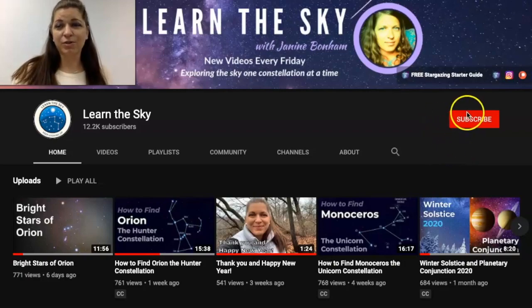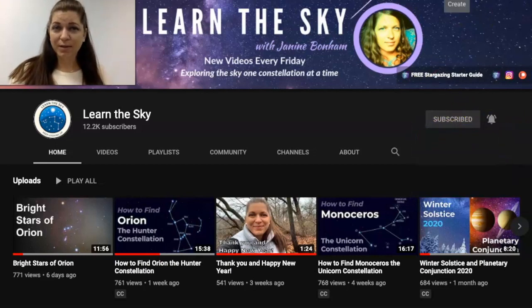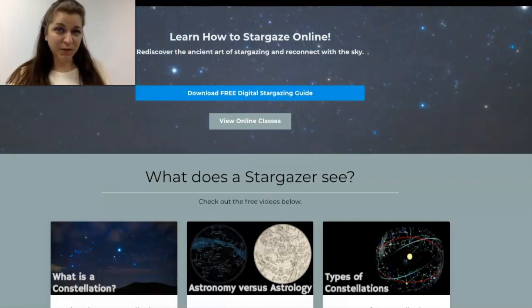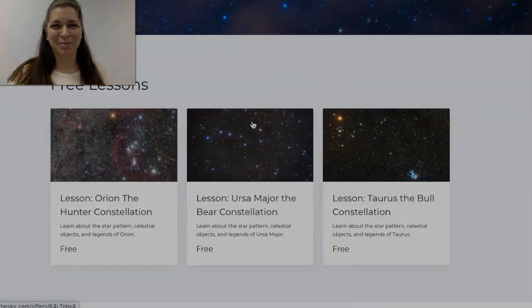If you're new to this channel be sure to click the subscribe button and hit the bell for notifications about all new videos. If you'd like to learn about the sky in greater detail be sure to visit my website. I've got some freebies for you to download as well as online lessons and classes, so be sure to check them out.